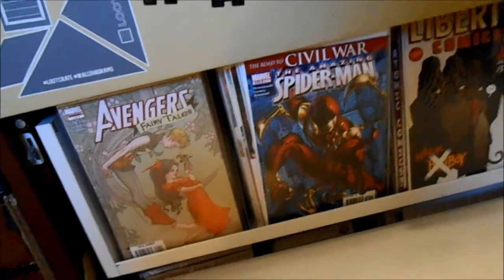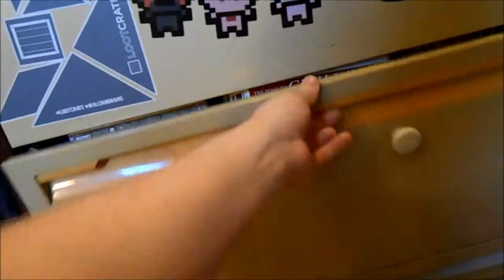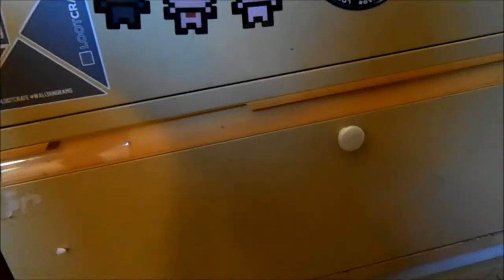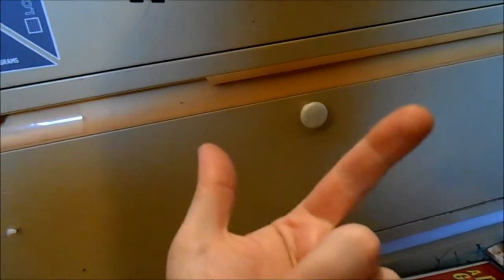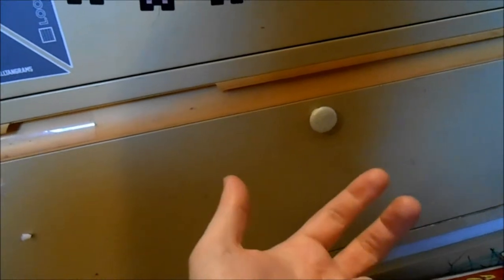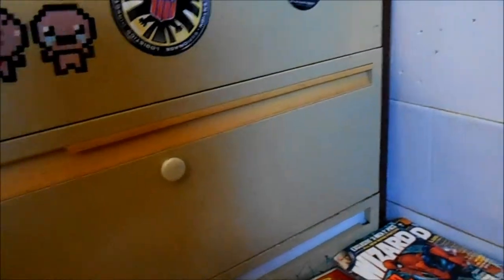These two shelves are DC and independent stuff — I have Madman Atomic Comics, Batman, Batgirl, and some Avengers stuff ended up down here too. Civil War is back here for some reason. Some of my Green Lantern stuff is here as well, including Green Lantern 52, but some of my Avengers and Secret Invasion stuff is missing from this shelf.